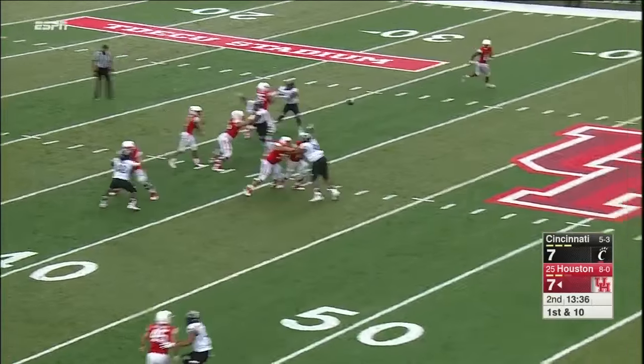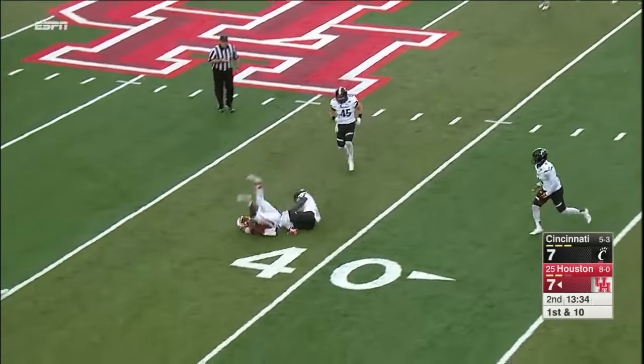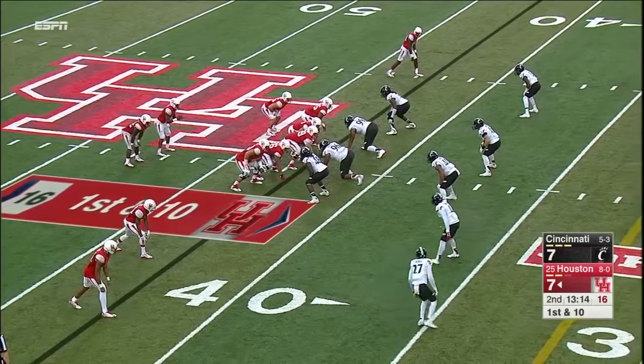Ward — middle of the field, high, caught. DeMarcus Ayers. And you're dealing with a guy like Ward — they lost the contain on that run.